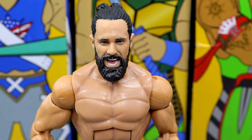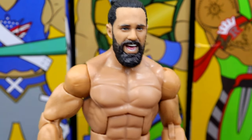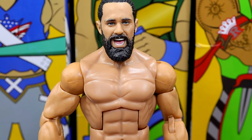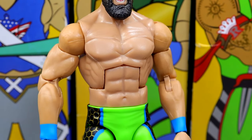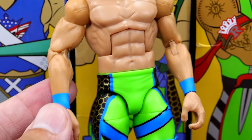Next up we have the Seth Rollins Leonardo figure. This is basically an Elite 93 repaint for the head sculpt and everything. My God — they didn't put chest or stomach hair on here. Very egregious. Can't believe they left that out. How do we leave out the chest hair and stomach hair? It kind of devalues the figure because now he's kind of like a throwback Rollins. That's really unfortunate for me. But we do have the blue wrist tape, which I think is cool.